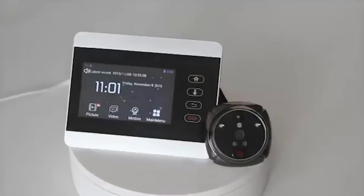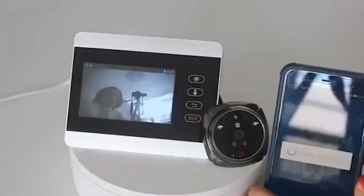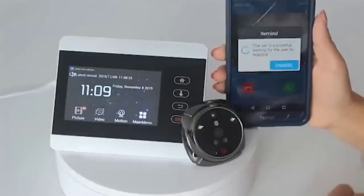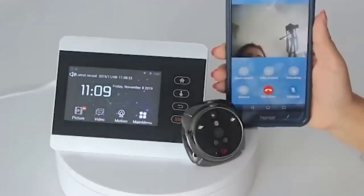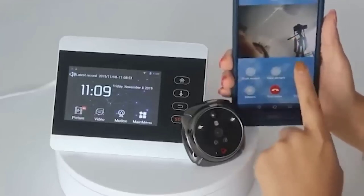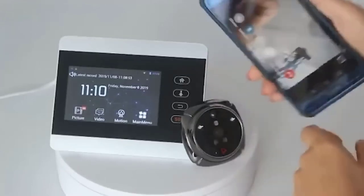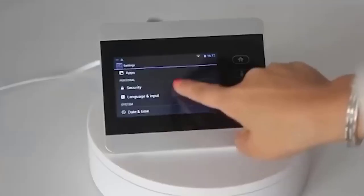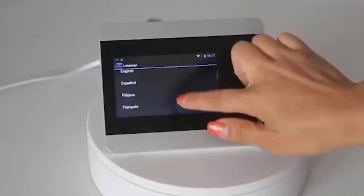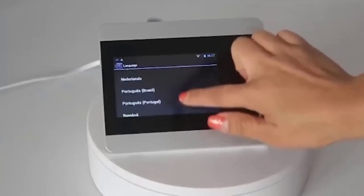This video peephole is a useful device for those who want to provide themselves and their family with increased security. It helps you immediately recognize guests and, if it's a stranger, understand whether it is worth making contact. It consists of a monitor which goes inside the apartment and a camera with an integrated doorbell mounted outside. The device also records video and takes pictures, saving materials on a memory card.